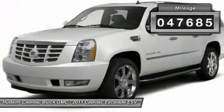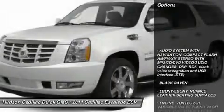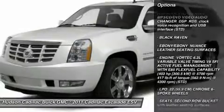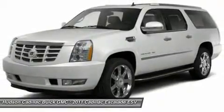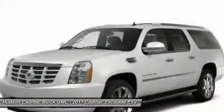This vehicle has less than 50,000 miles. Here are some of this vehicle's great options: navigation system, tow hitch, power passenger seat, all-wheel drive, power liftgate, Bluetooth, moonroof, power steering, AM FM stereo radio, premium sound system.